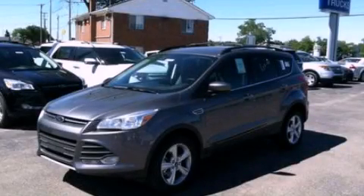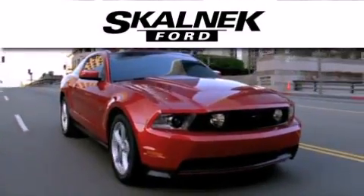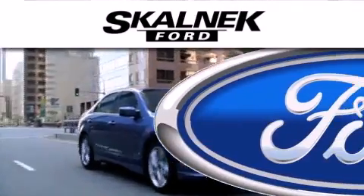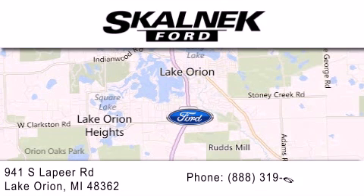Call now to find out how you can own this breathtaking vehicle. Scalnic Ford is dedicated to doing everything possible to ensure that the experience you have selecting your next vehicle is as pleasant as possible. We are located at 941 South Lapeer in Lake Orion.